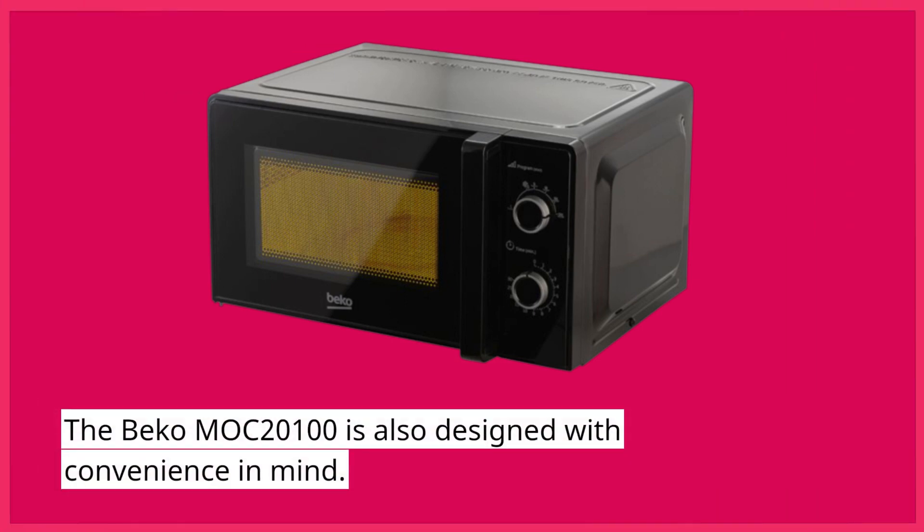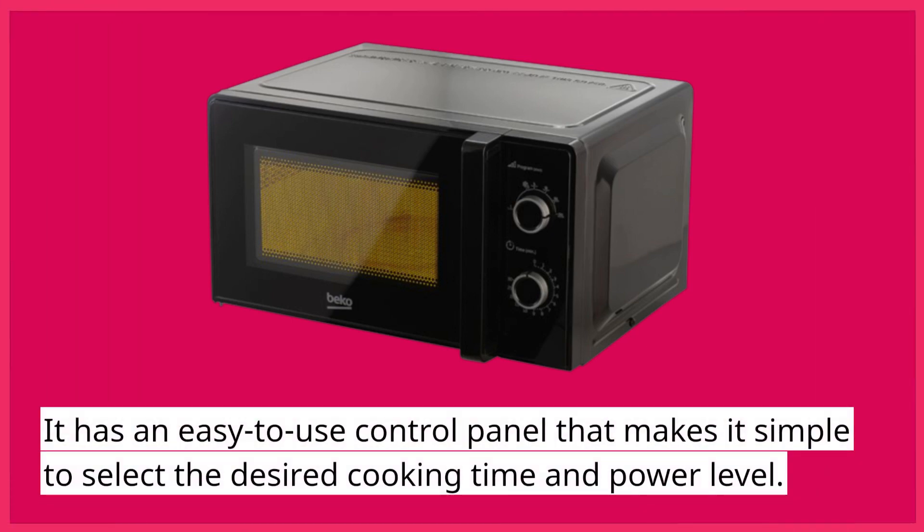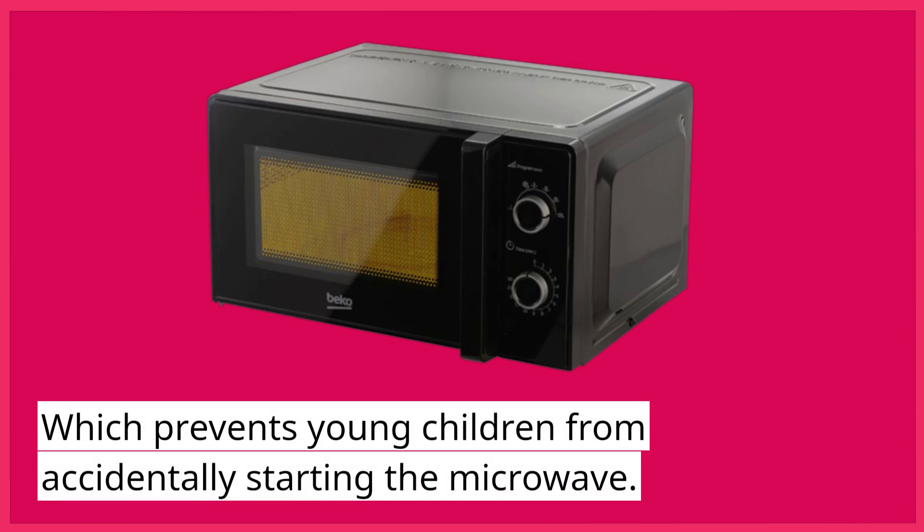The Beko Mach 2100 is also designed with convenience in mind. It has an easy-to-use control panel that makes it simple to select the desired cooking time and power level. The microwave also has a child safety lock, which prevents young children from accidentally starting the microwave.